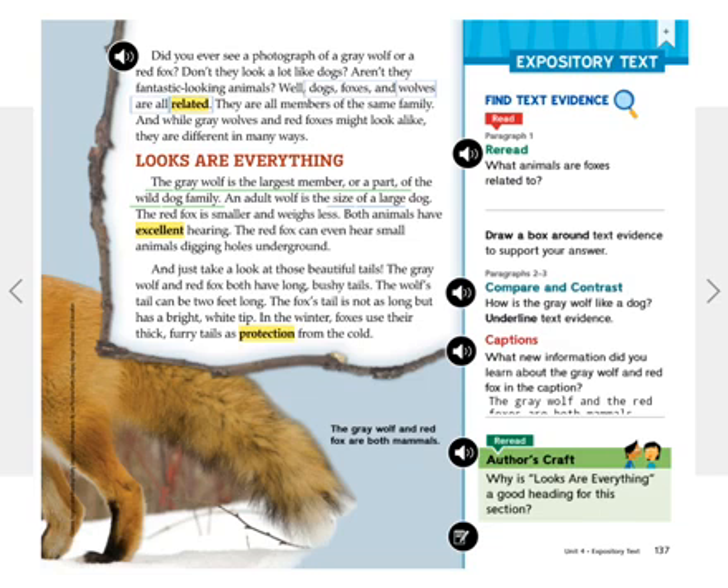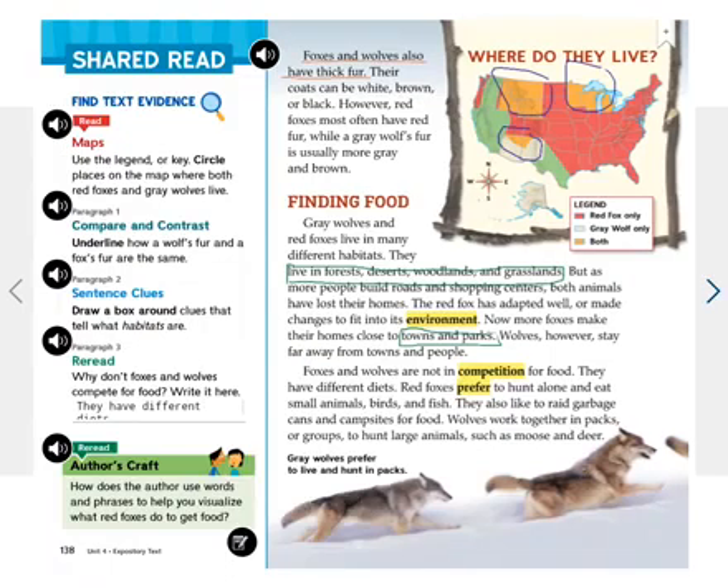The fox's tail is not as long but has a bright white tip. In the winter, foxes use their thick, furry tails as protection from the cold. The gray wolf and red fox are both mammals. Foxes and wolves also have thick fur. Their coats can be white, brown, or black. However, red foxes most often have red fur, while a gray wolf's fur is usually more gray and brown.